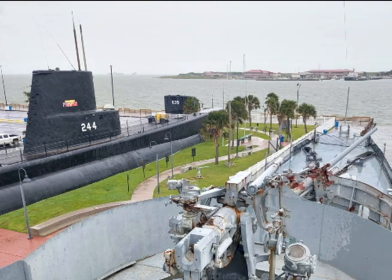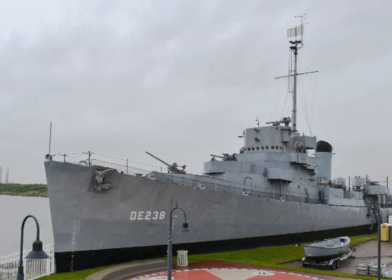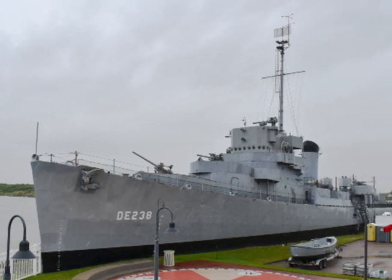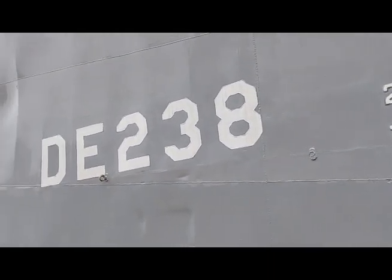Sadly, both vessels were neglected for so many years that the Navy considered reclaiming and relocating Stewart, while the Galveston Park Board suggested scrapping both vessels. Public outcry saved the ships, with the resulting series of events giving birth to the modern Galveston Naval Museum.